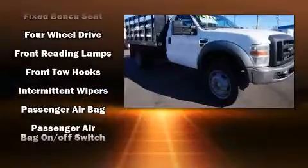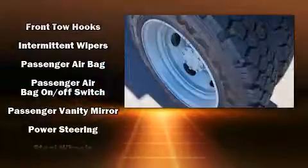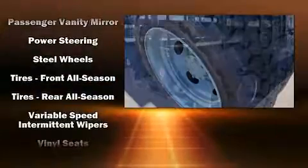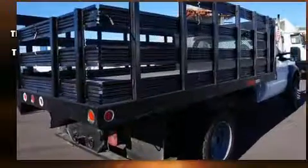All of the premium features expected of a Ford are offered, including a tachometer, variably intermittent wipers, a trip computer, and more.